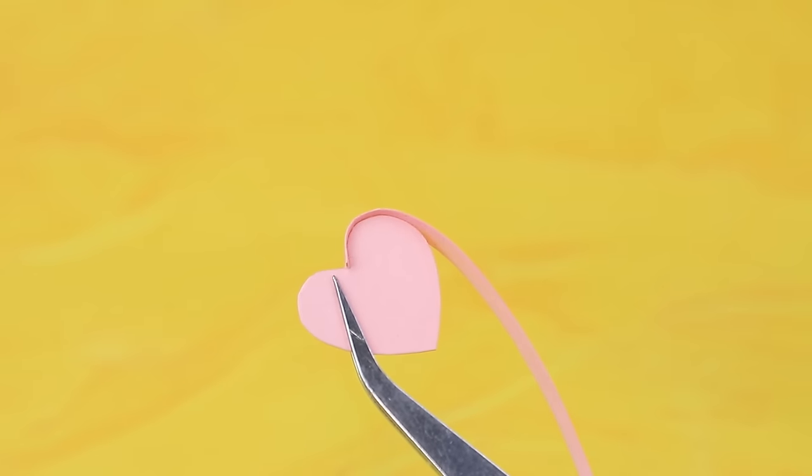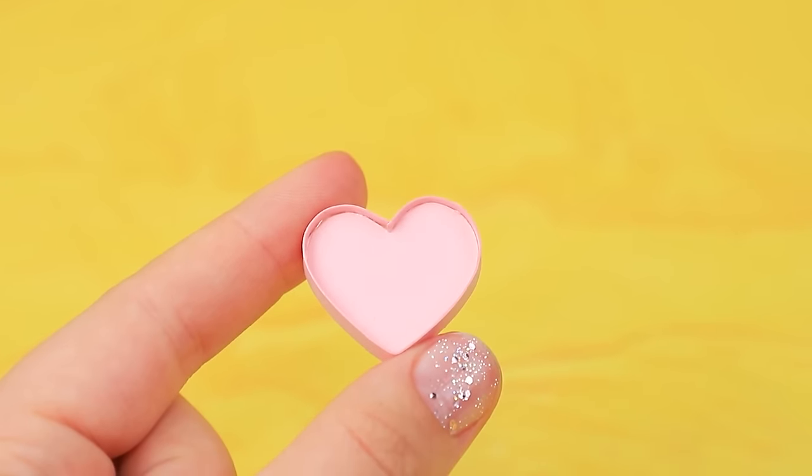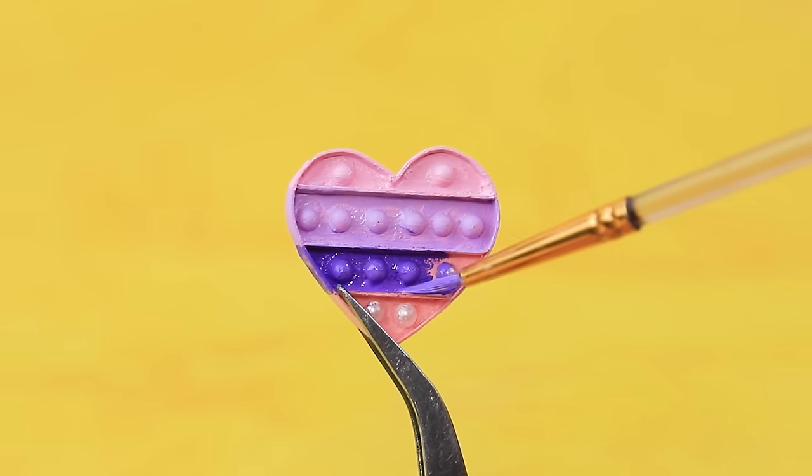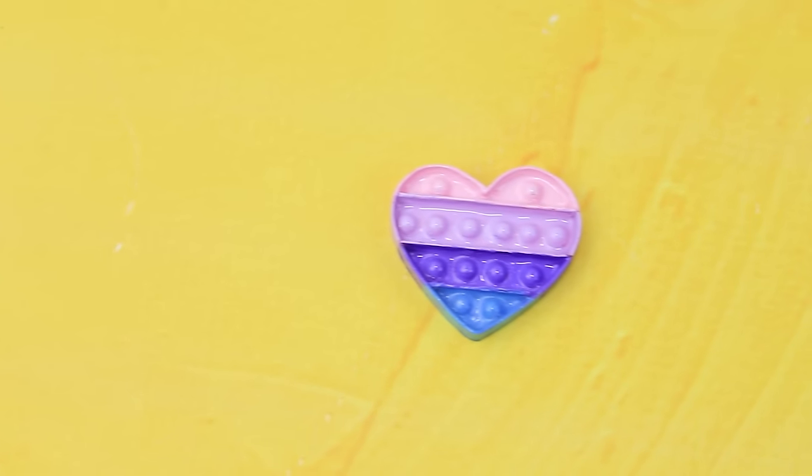A cardboard heart and paper ribbon can become a poppet. Install divisions, add half beads, and paint the toy in pretty shades. The poppet is ready to pop!